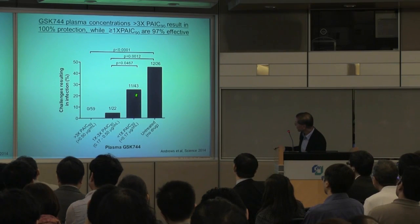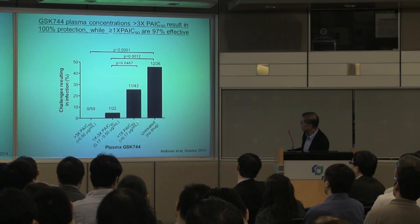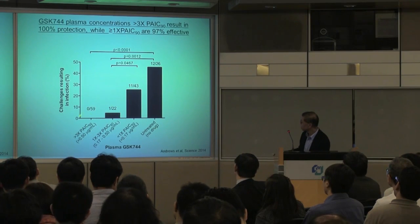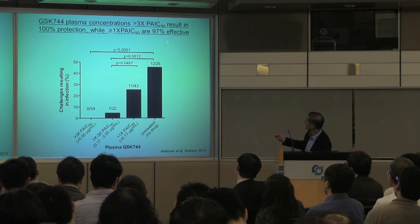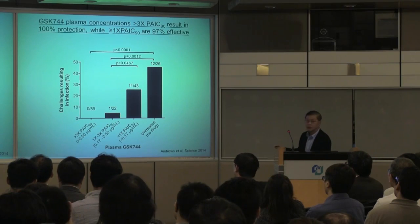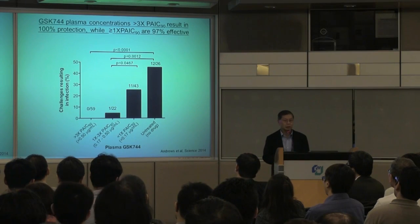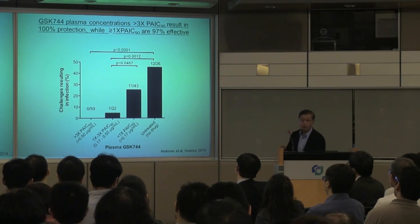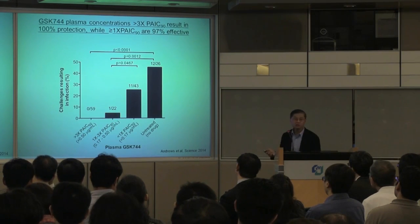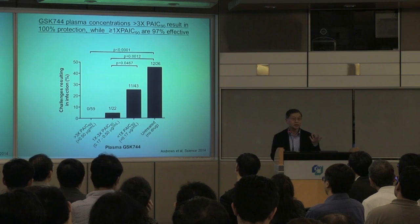While there is still some protective effect at intermediate drug levels, ideally we'd like to target the highest concentration range. If you're willing to accept approximately 97% protection, anything within the upper concentration range would be acceptable. And from human data in normal volunteers, we know that we can achieve this level for three to four months with a single injection.